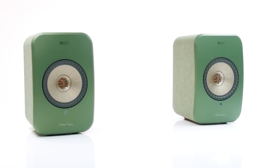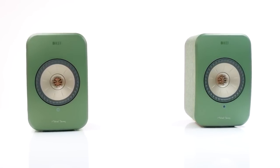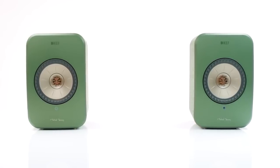LSX brings you all the convenience of a wireless music system with the emotion and detail of true high-resolution stereo.